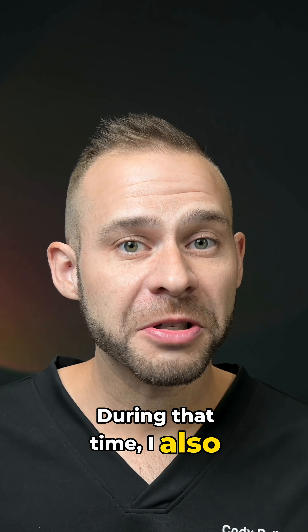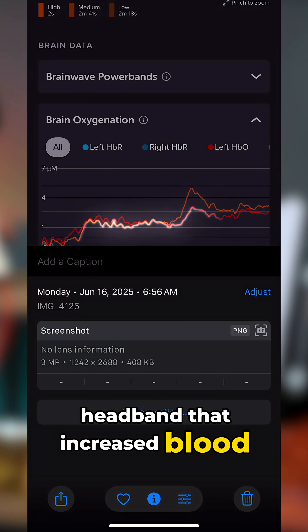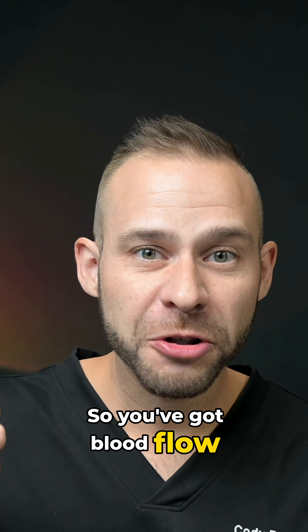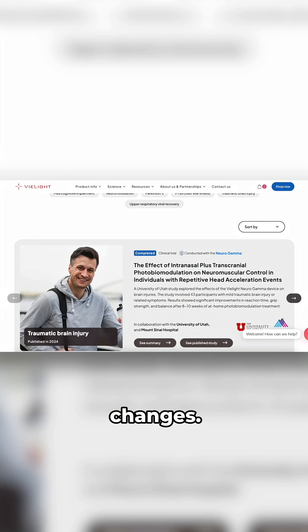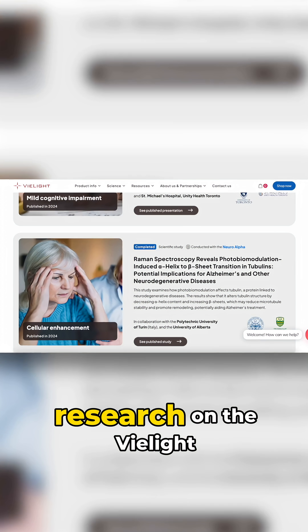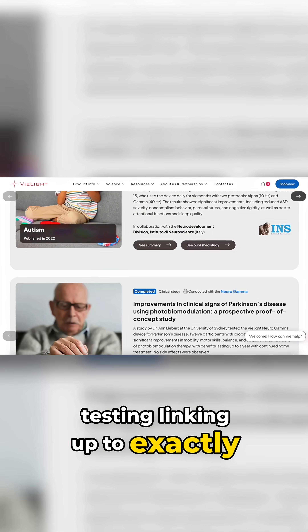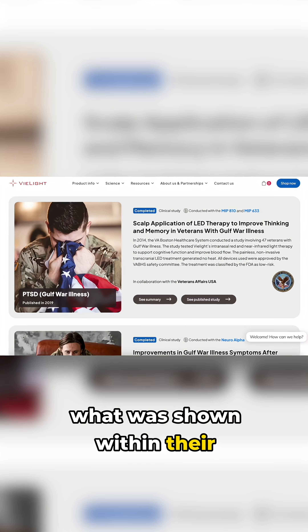During that time, I also demonstrated with the Muse headband that there was increased blood flow to my frontal lobe with the intranasal LED. So you've got blood flow changes, you've got brainwave changes, and when I'm reading the research on the V-Lite website, it is all in my own testing linking up to exactly what was shown within their literature.